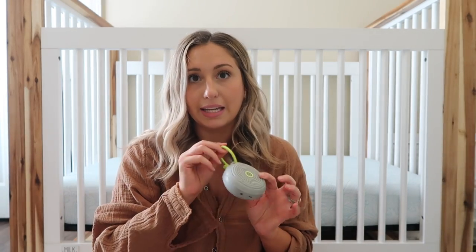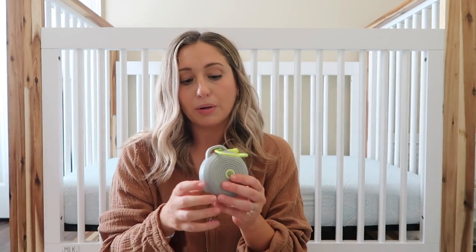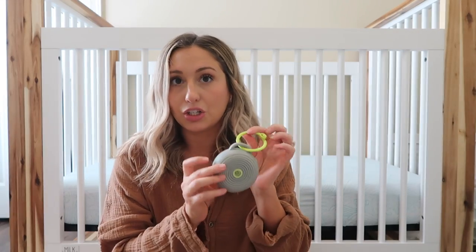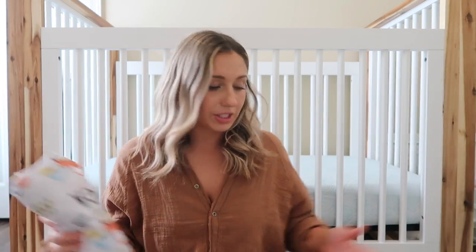Another thing for on the go is a sound machine. I did not have this version with Lila — this is from Amazon and it's the best quality one I've used. I have two of them: one for on the go and one for the house. If I have him in the carrier I'll have this going and hook it to my carrier. It just charges — major must-have, I use this every single day.